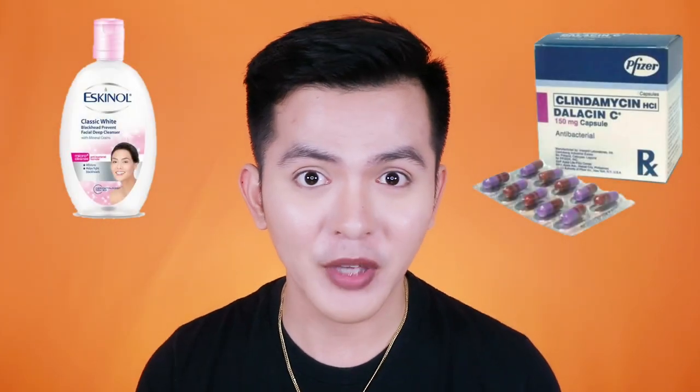What's up, Vanity Friends? Welcome back to my channel. In today's video, I'll discuss the reasons why you should stop using Eskinol plus Dallicin C and mixing them together.